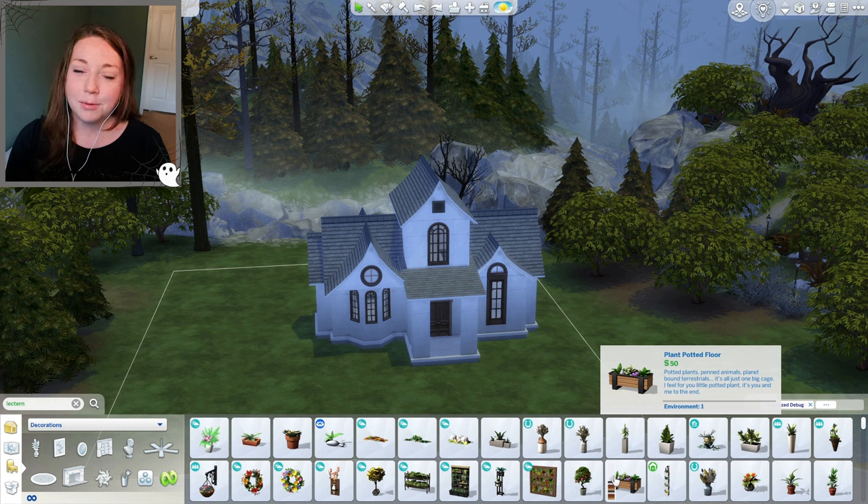Hey guys, welcome back to the channel and welcome back to another build video. Today we're doing two things at once: number one, we're finishing up Forgotten Hollow with that last empty lot, and number two, we're going to be building a house where each room is inspired by a different Halloween movie.